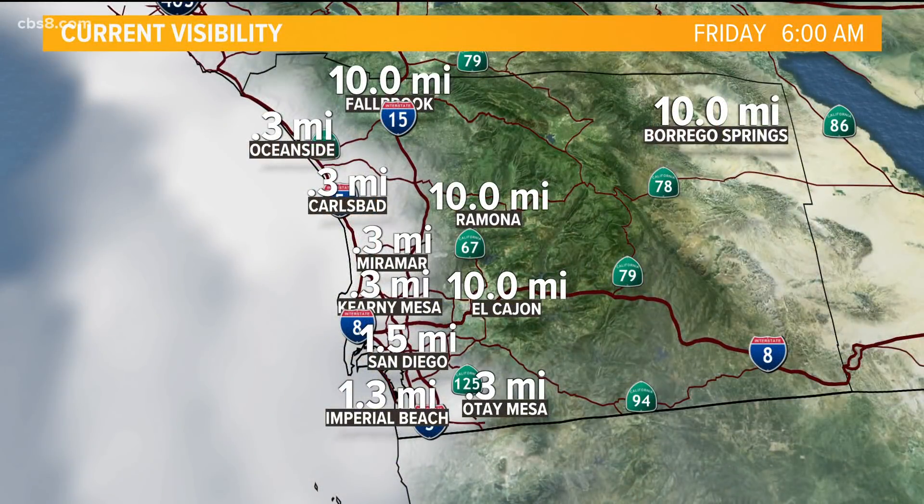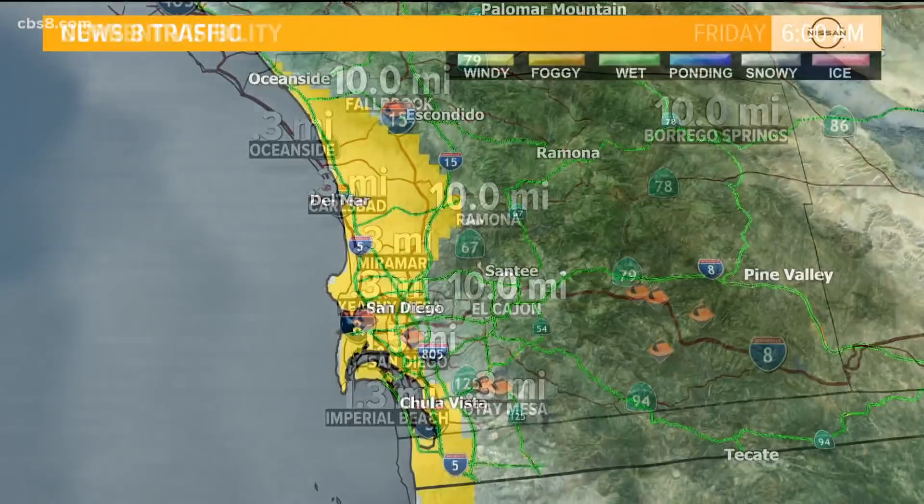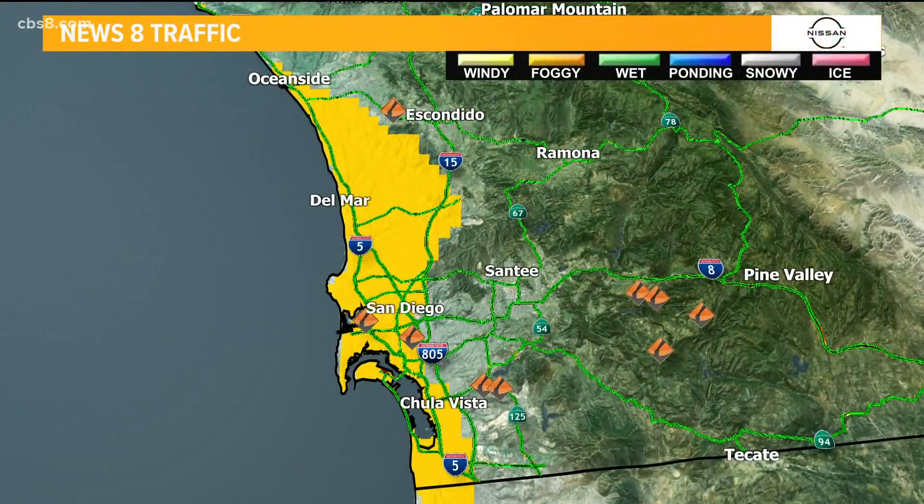I'm filling in for Evan this morning. We'll get into your weekend forecast, but right now it's foggy out there — Foggy Friday. We're down to a third-mile visibility in Carlsbad, Miramar, Kearney Mesa. Downtown is at 1.5-mile visibility, but it's been dropping down to 0.1. So just a heads up, if you have any flights coming in or out of town today, you may want to check — they could be delayed. The road weather index is now showing extended fog right where all that yellow is.